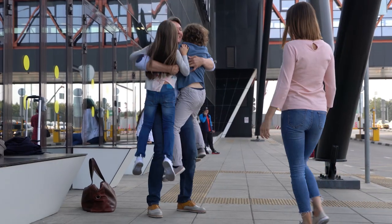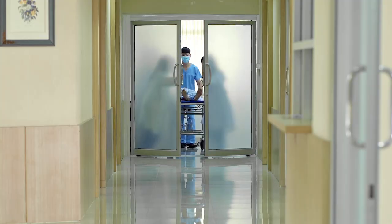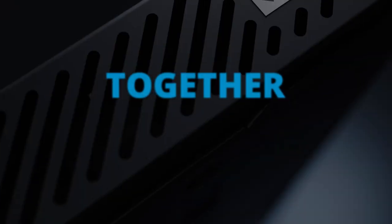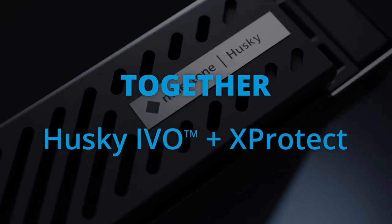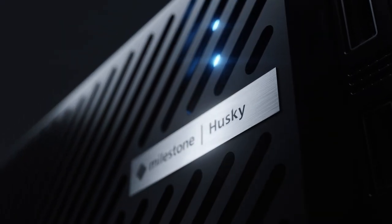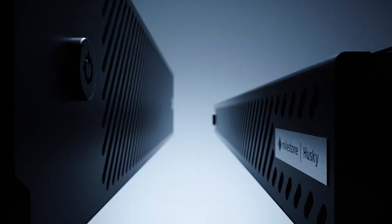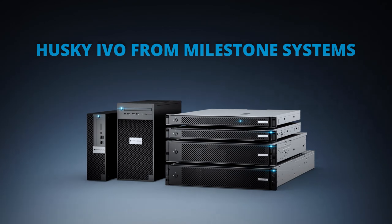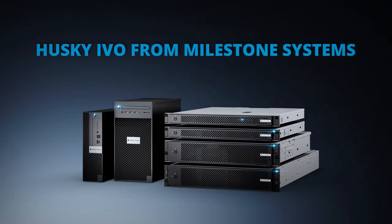To improve margins, boost your reputation, and keep your customers happy, you need to keep complex systems in alignment — not just sometimes, but always. Husky Ivo and X-Protect help you do just that, by working in stride to maximize your customers' VMS efficiency. Husky Ivo from Milestone Systems: the smarter, more reliable way to safeguard the moments that matter most.